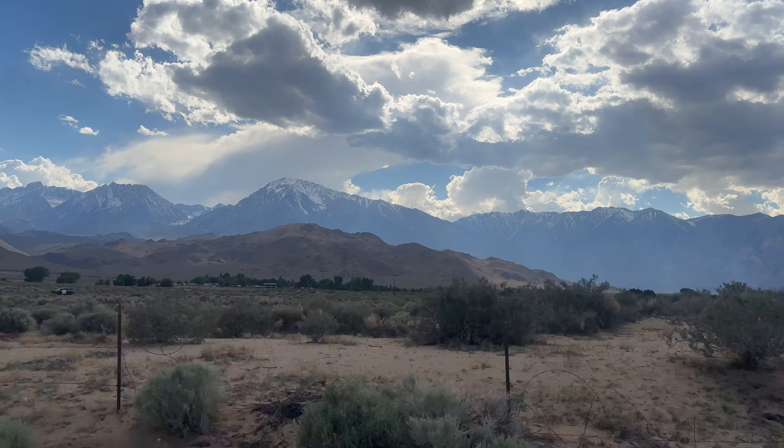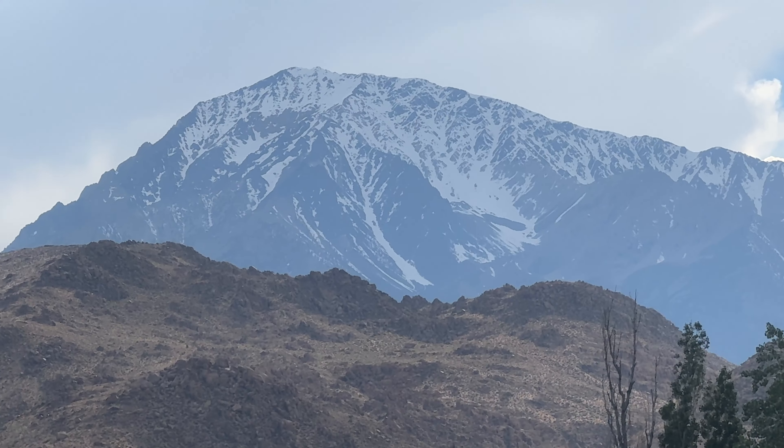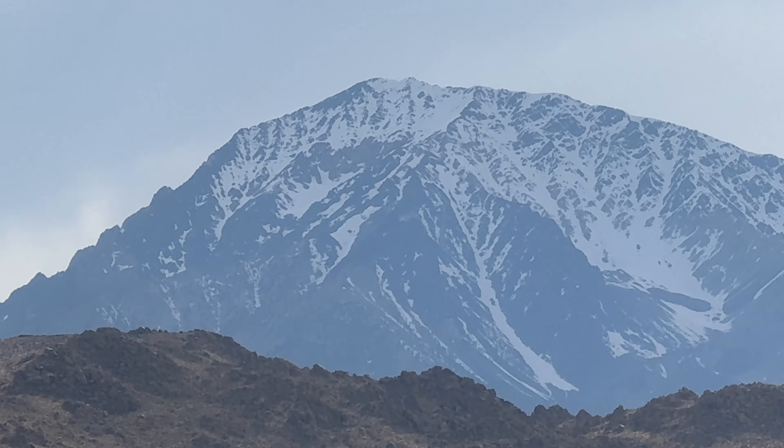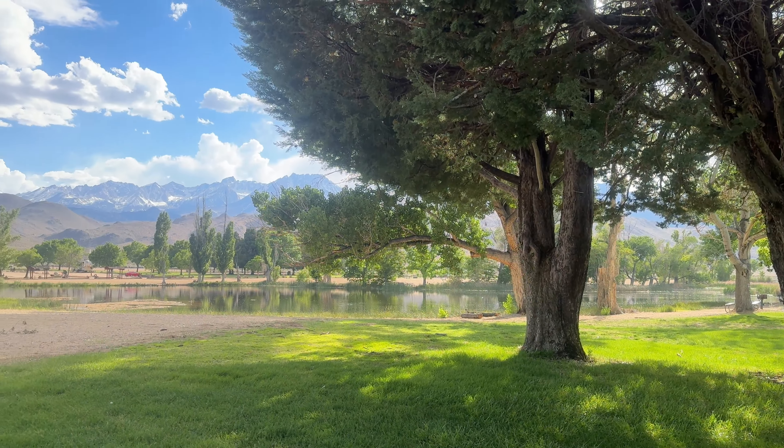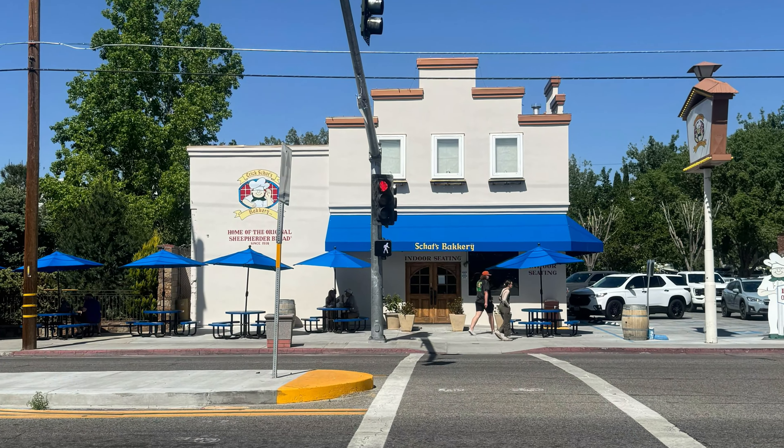The next day, we drive over to the Mill Pond Recreational Area to prepare for the Bishop High Sierra Ultra Run, which is a fun course that goes through a bouldering area called the Buttermilks. The run also benefits a great cause — the Inyo County Search and Rescue Team.